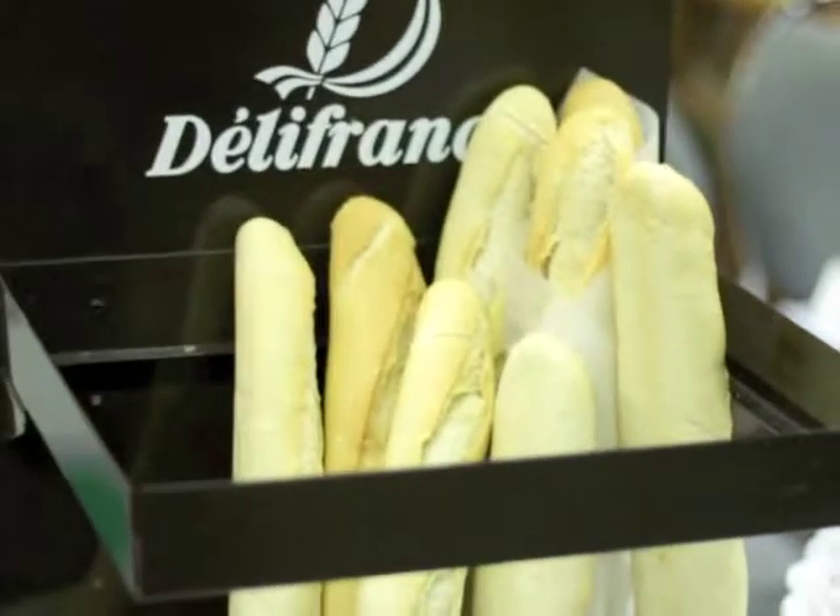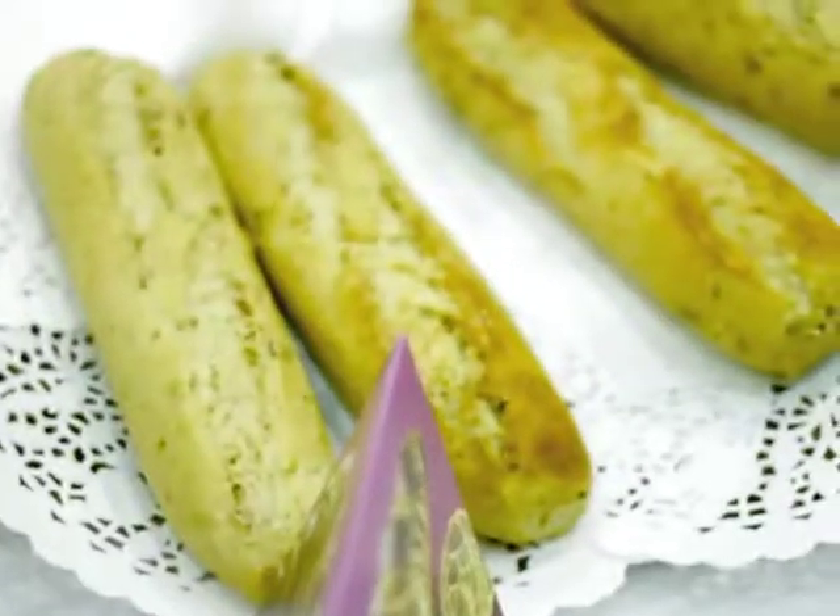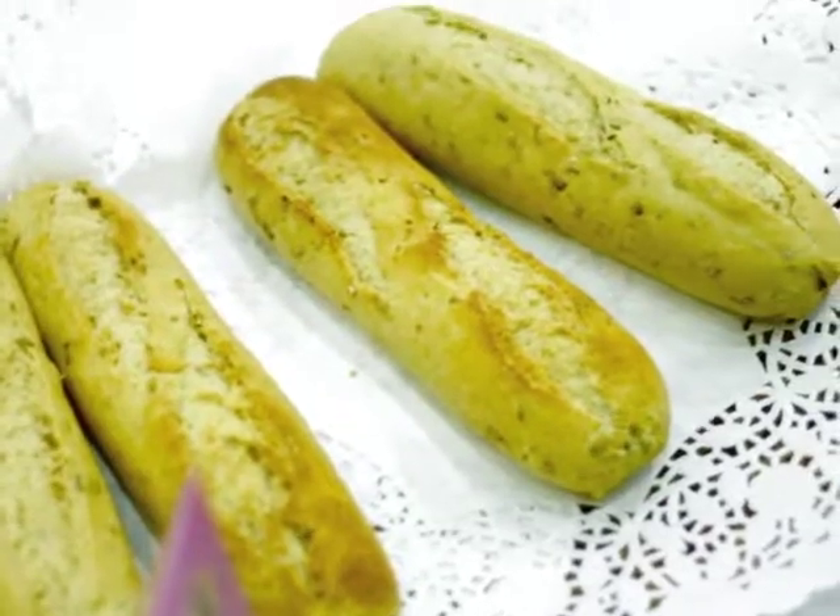Here we have white bread and different pastries, cakes, boussards and baguettes. Over here we have our white baguette — it's a long baguette. We also have our multi cereal, multi grain baguettes. These are perfect for any sandwiches, garlic bread, anything like that.